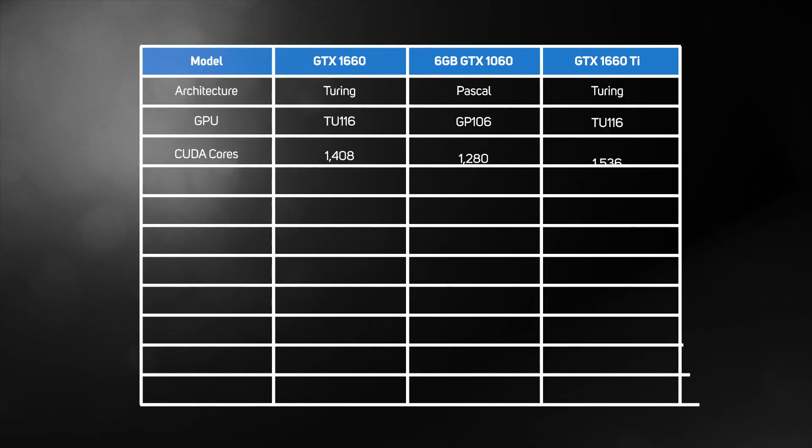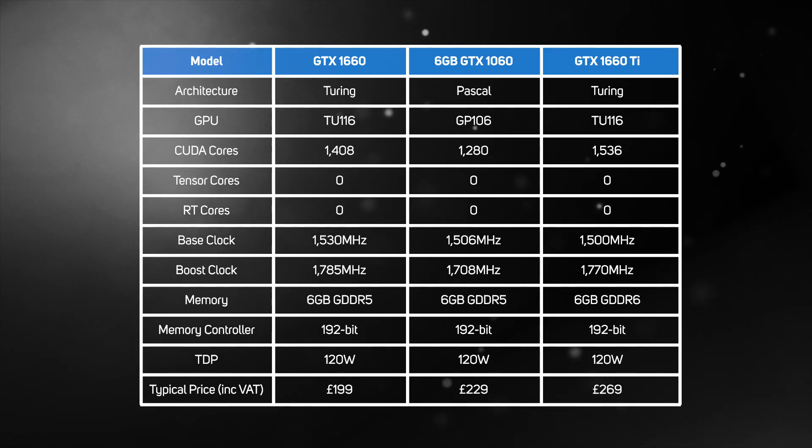While NVIDIA's been busy launching lots of new high-end graphics cards, it's only recently that it's started to refresh its mid-range offerings, like the GTX 1660 Ti that launched a few weeks ago. The GTX 1660 is based on the Turing architecture, and so it's made using a 12nm process.